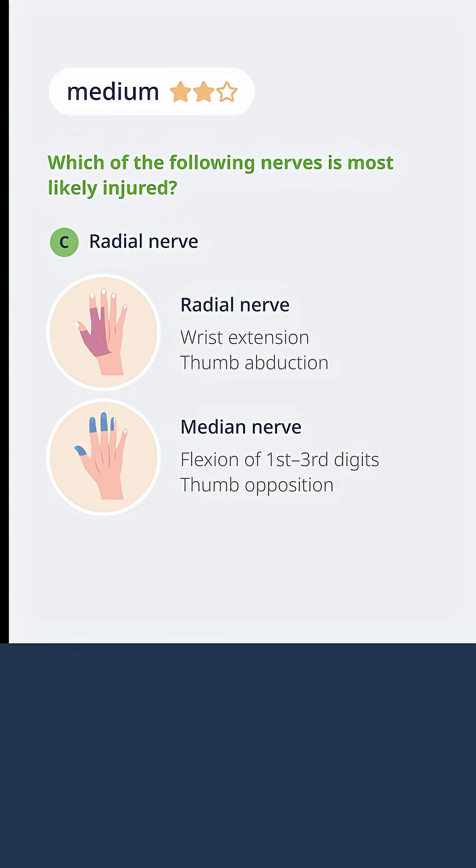The median nerve provides flexion of the first through third digits, so the ability to bring the fingers down against resistance. Also thumb opposition — the ability to bring the thumb in against the fingers — and you can assess that by giving the okay sign and seeing whether or not the patient can prevent you from pulling through.